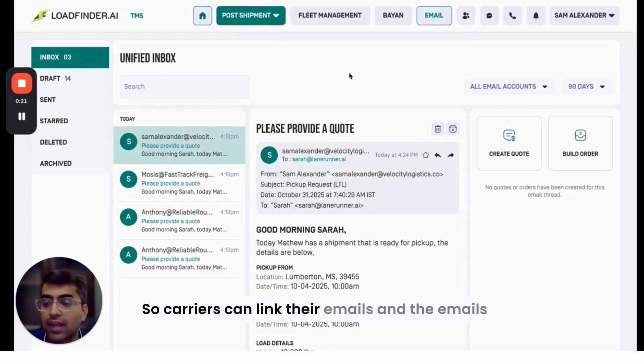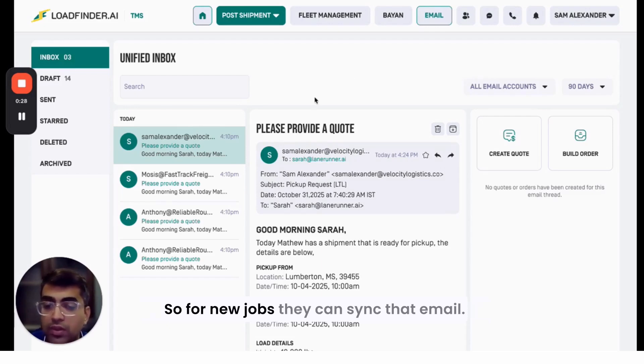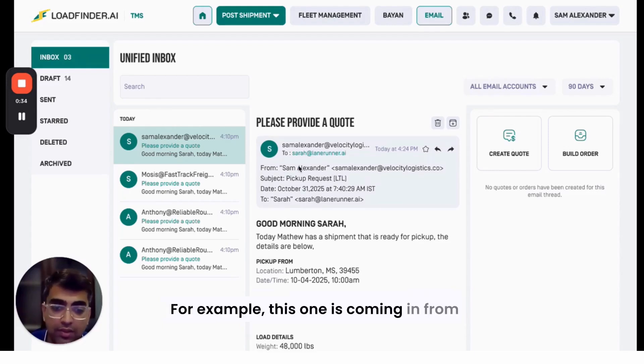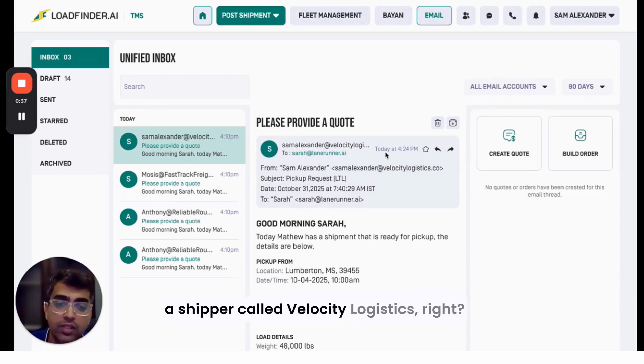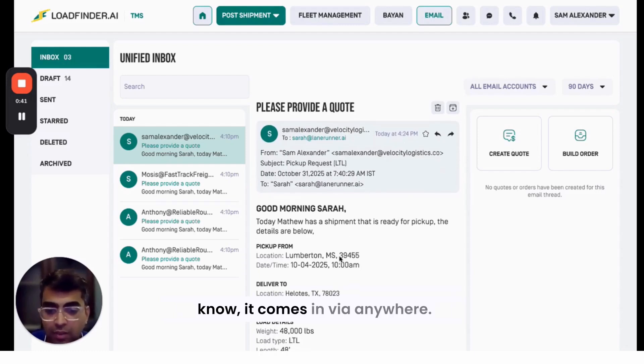Carriers can link their emails — the emails on which they receive all the load requests. For new loads, for new jobs, they can sync that email. Our AI would classify all the emails that are about a new load. For example, this one is coming in from a shipper called Velocity Logistics, who is sending a load via email.